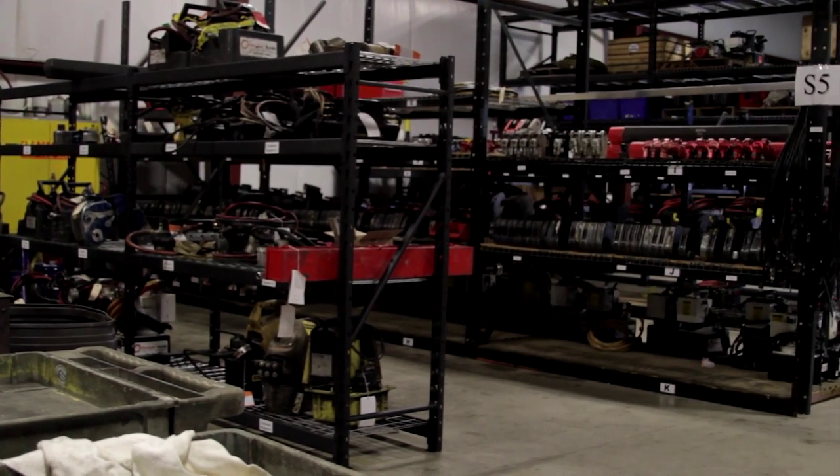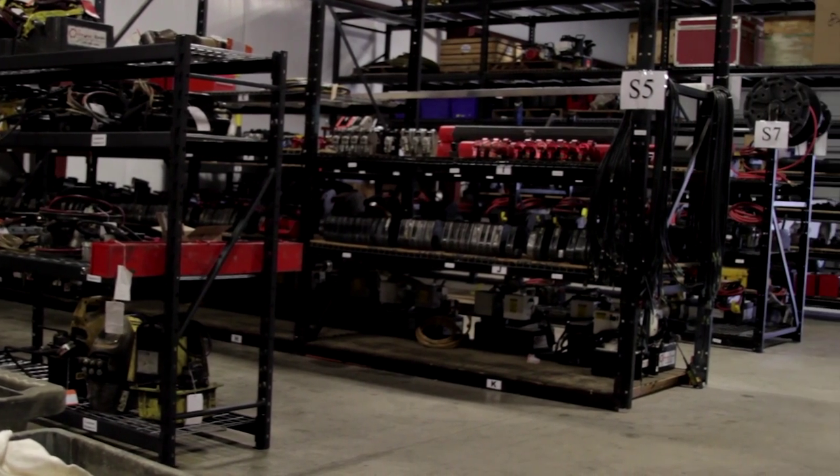We carry this inventory due to the heavy demand of the customers. When they need a tool, they need it right now — they're not calling to get it four weeks from now. If we stock that equipment and have it, it's always ready for the customer to take care of them when their need is calling.